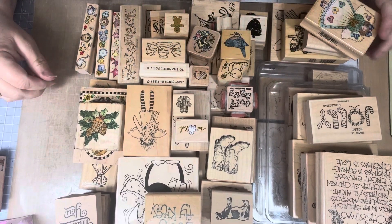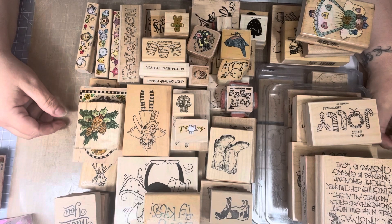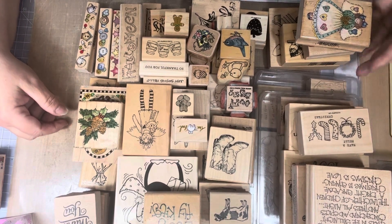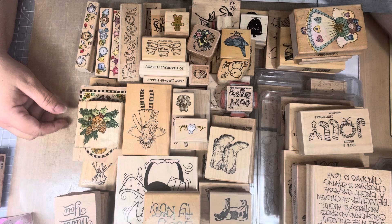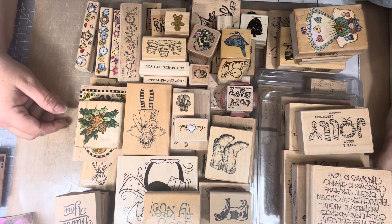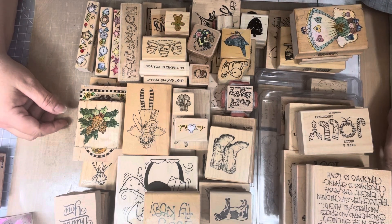Hi everyone, this is Tina. Welcome back to my channel. I am back to share another woodblock haul — woodblock stamps — and I had mentioned I had another one coming. So this is it. I went a few towns over, took me about 45 minutes to meet up with a lady on Marketplace, and she had boxes and boxes of stamps in the back of her truck.